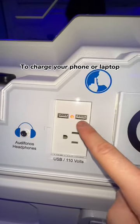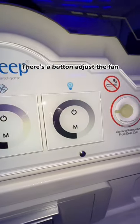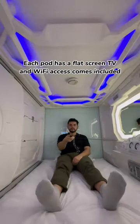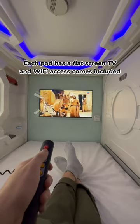Each pod comes equipped with wall plugs to charge your phone or laptop. The main dashboard controls most of the capsule — there's a button to adjust the fan, a button to adjust the light around the mirror, and a button to adjust the light inside the pod. Each pod has a flat screen TV and Wi-Fi access comes included.